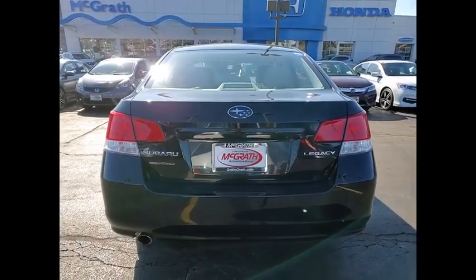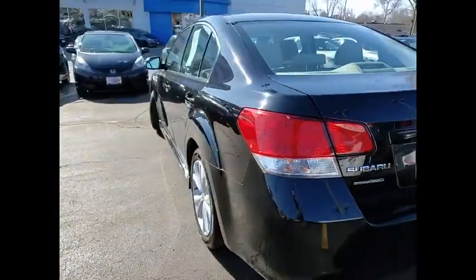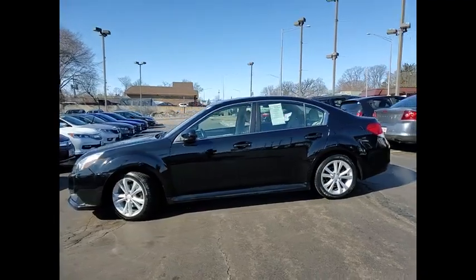Tire pressure monitor, all-wheel drive, aluminum wheels, brake assist, traction control, stability control, daytime running lights, engine immobilizer, front performance tires, rear performance tires.